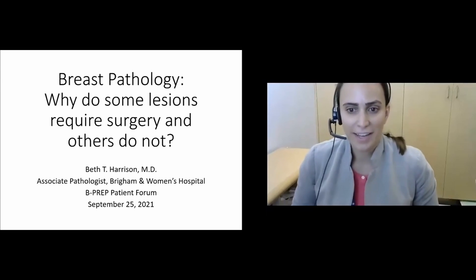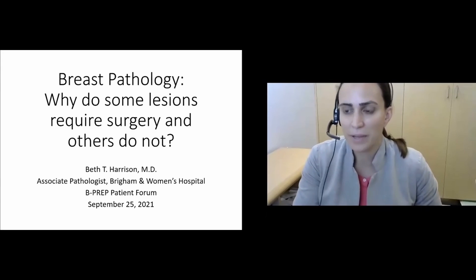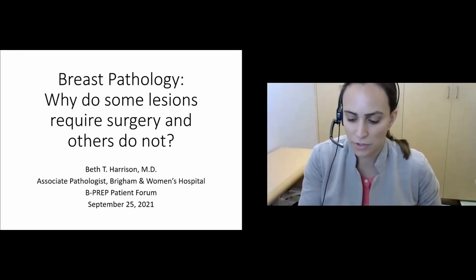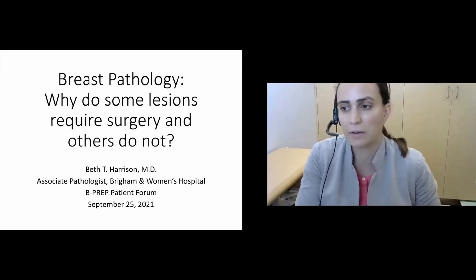Good morning, everyone. My name is Beth Harrison, and I'm one of the breast pathologists here at the Brigham. It's my pleasure to speak to you this morning. I'll be discussing why some lesions require surgery and others do not, with a focus on these high-risk lesions.